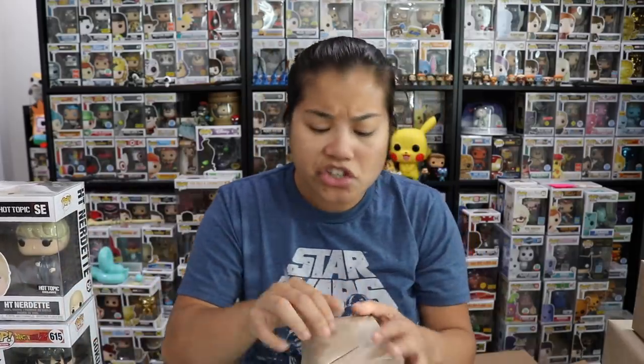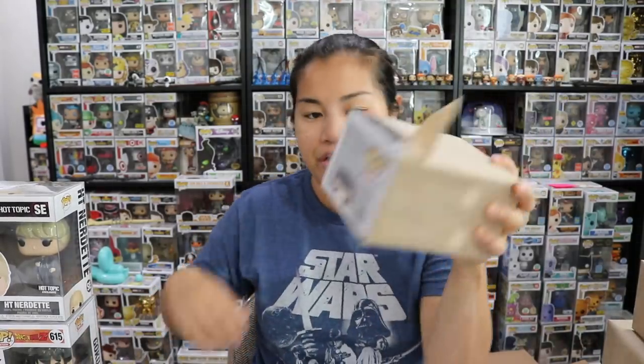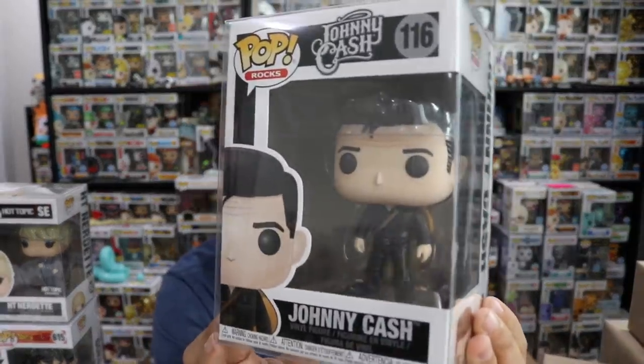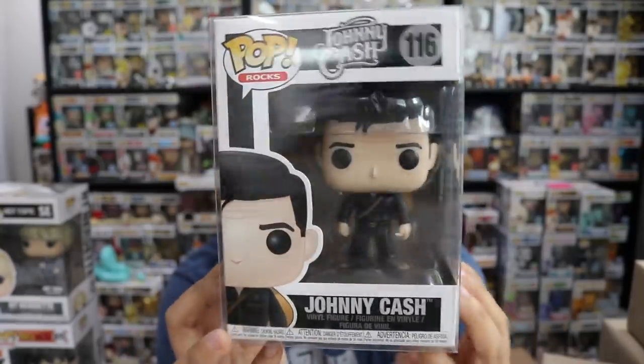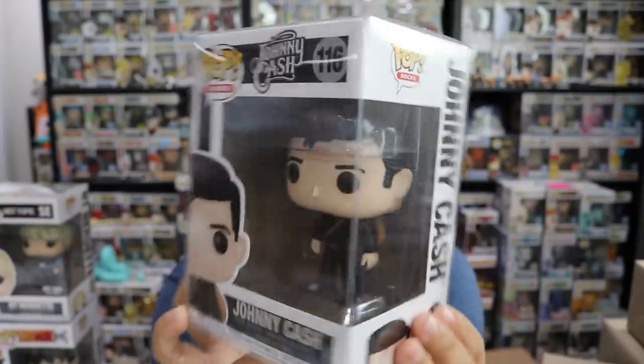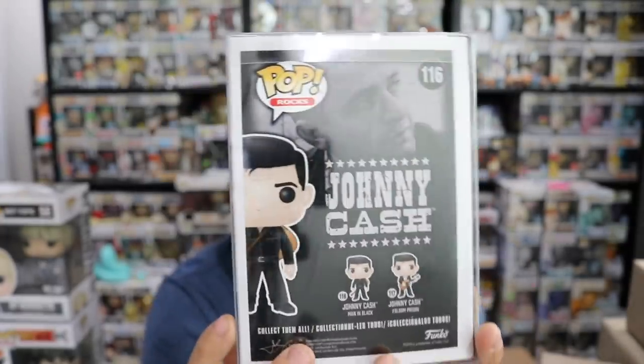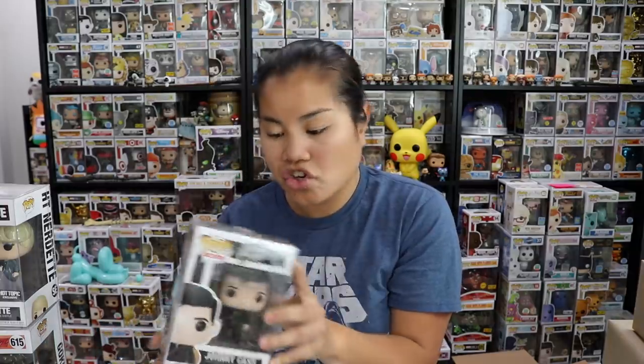The Nerdette does a lot of the live streams for Hot Topic where she shows you all the pops that are going to be released from Hot Topic for that month. She's pretty well known in the Funko community. Box number three — I'll give you a hint, this is the top of it. We got Johnny Cash! I'm not a Johnny Cash fan. He kind of looks like Elvis. Too bad it wasn't Elvis — Amy loves Elvis. The box seems a little discolored; I wonder if it's older.